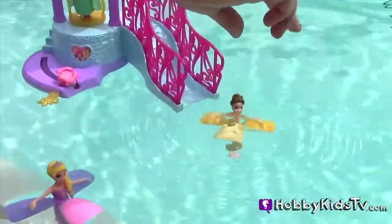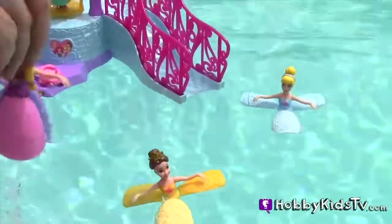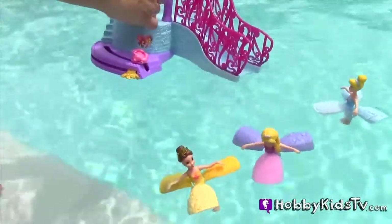Belle is ready to dive in. Float, Belle, float. Cinderella's turn. Rapunzel's turn. It's a girl party.